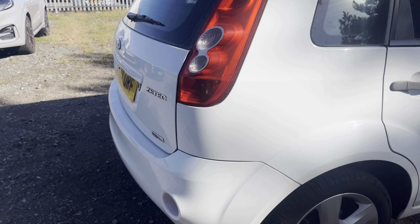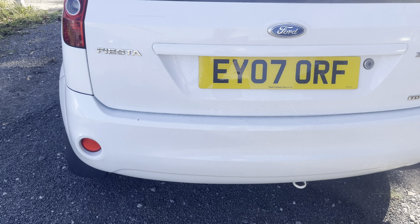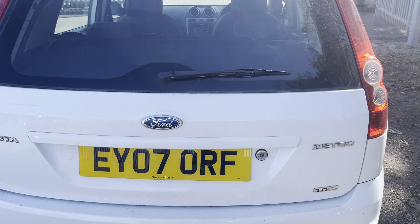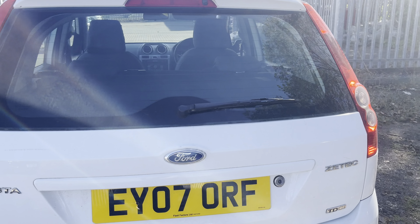Heading around the back of the vehicle, looking at the rear bumper. No impact damage on the rear bumper; everything lines up as it should. Tailgate opens and closes as it should. Back lights are all intact and rear wiper blade works fine.